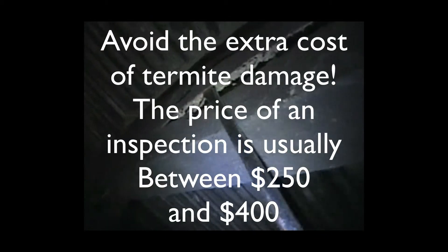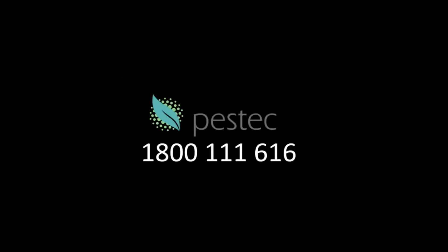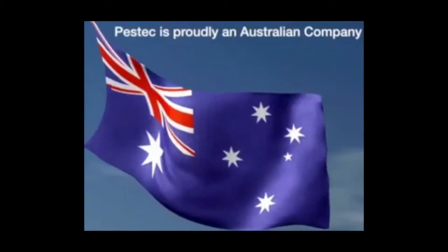What is a termite inspection? It's where a professional looks in all areas of your home to find signs of, or actual, termites. Why do you need one? All homes are susceptible to termites. How much does it cost? Generally between $250 and $400. How often? Every 12 months.